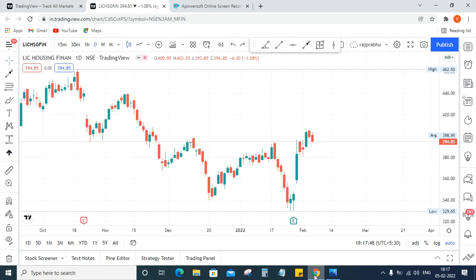This is a TradingView free chart. You can view this idea at any time once I posted it — you can check how the target is hit. I will give the link of this chart in my description box. You can click the link and view the idea — how the trendline is broken in this stock.